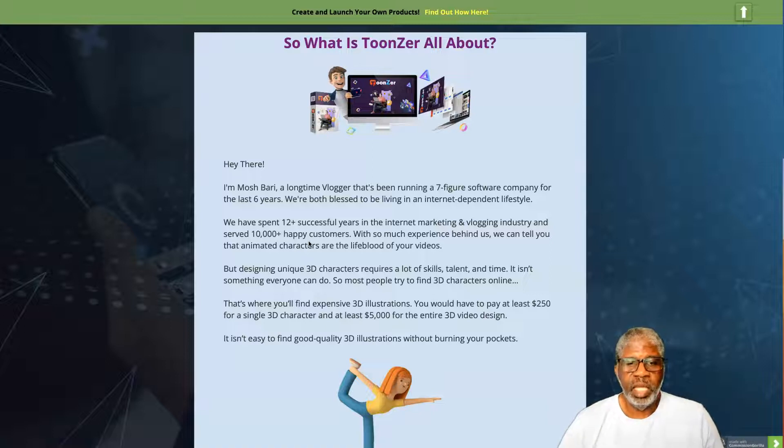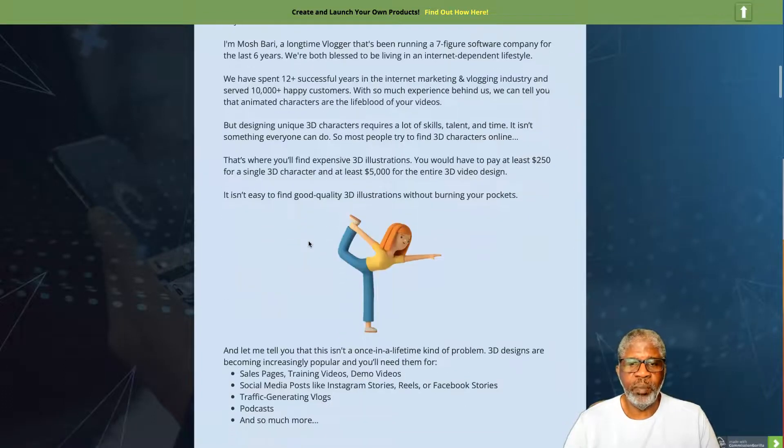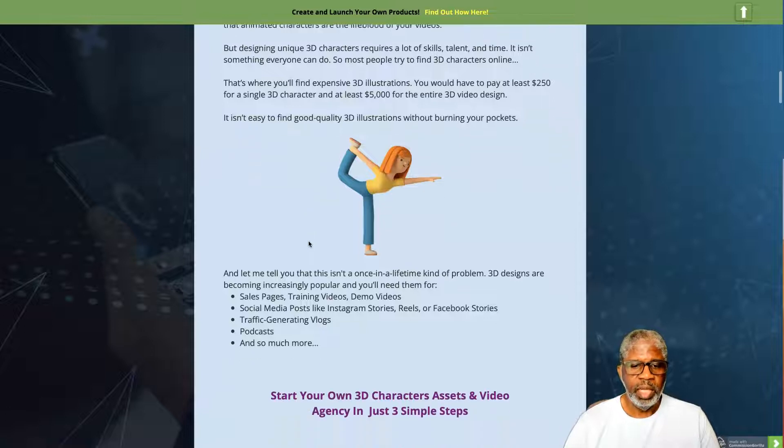It isn't something everyone can do, so most people try to find 3D characters online — where you'll find expensive illustrations. You'd have to pay at least $250 for a single 3D character, and at least $5,000 for an entire 3D video design. 3D designs are becoming increasingly popular and you'll need them for sales pages, training videos, demo videos, social media posts like Instagram stories, reels, Facebook stories, traffic-generating vlogs, podcasts, and more.